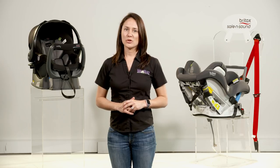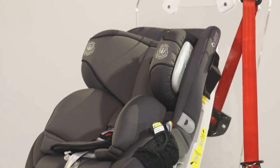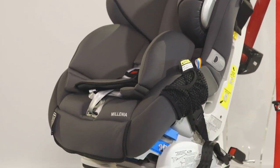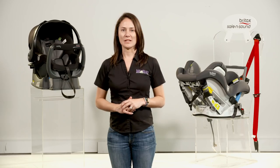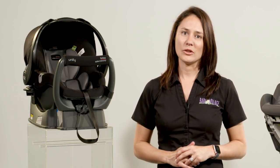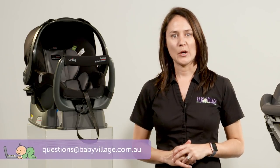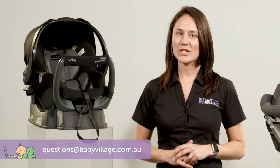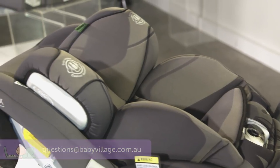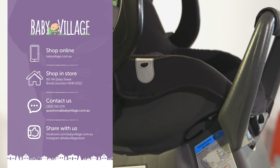So just to recap, no matter which choice you make, your child is going to be safe, thanks to Australia's stringent safety laws. It's just a matter of finding the right car seat to suit your needs. If you've got any questions about choosing the right infant car seat for you, or any other product on your baby checklist, leave us a comment below or get in touch by email at questions@babyvillage.com.au. Otherwise, you can come into store or find us online at babyvillage.com.au.